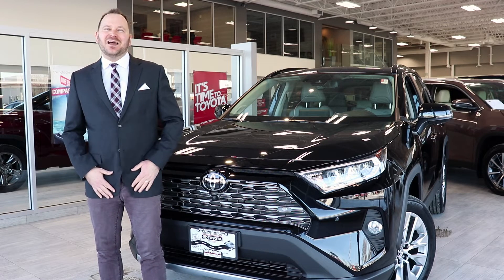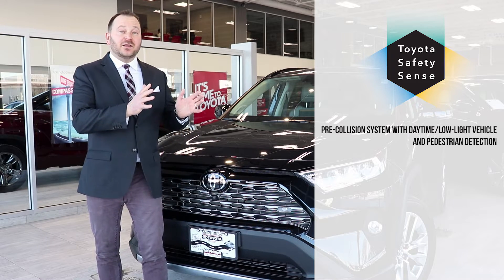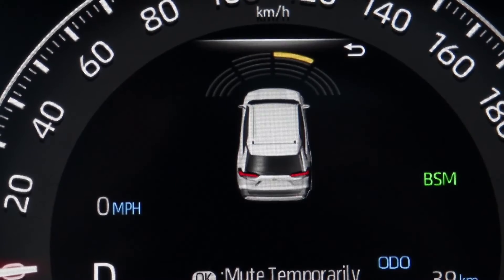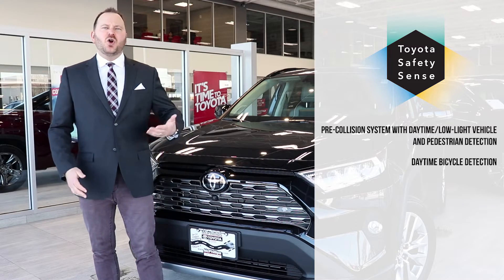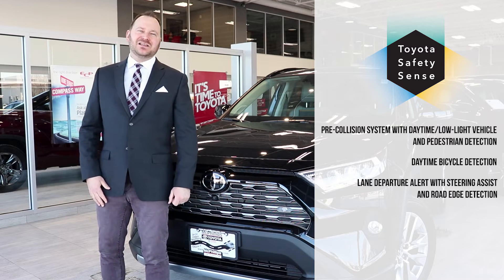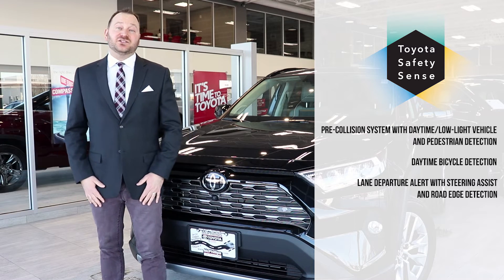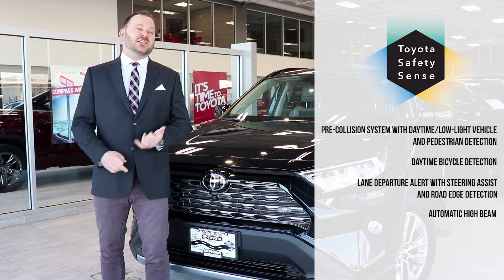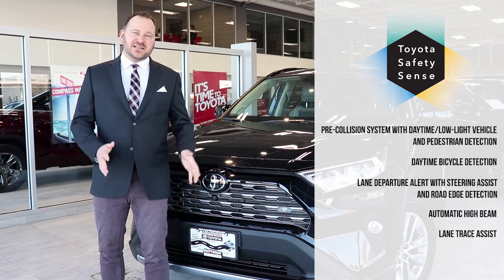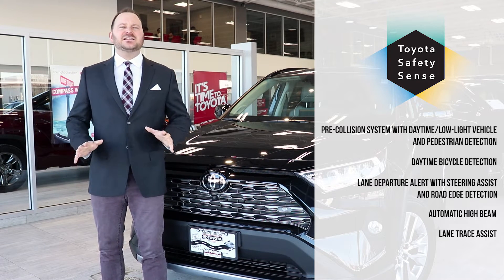We've done something special to the Toyota Safety Sense. In the past we had the pre-collision system with pedestrian detection — now we also have bicycle detection on the 2019. We had lane departure alert with steering assist; add road edge detection and you're going to be in complete control regardless of winter conditions. We stuck with automatic high beams, and we've added lane trace assist which provides even more detection in icy and snowy conditions.